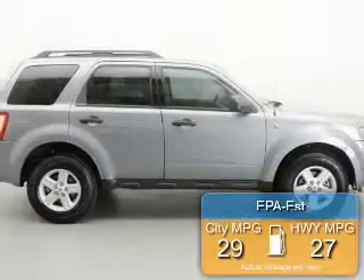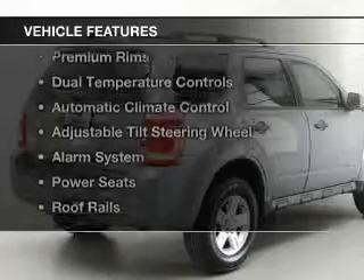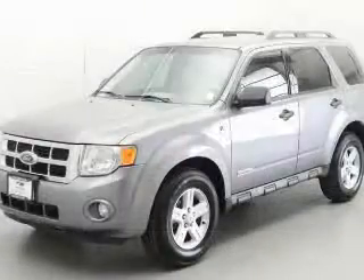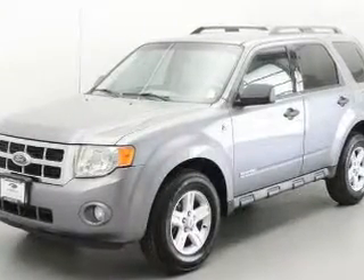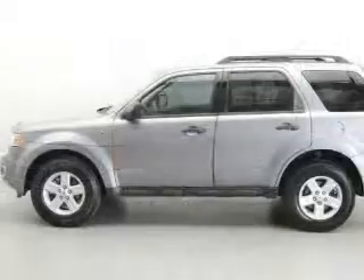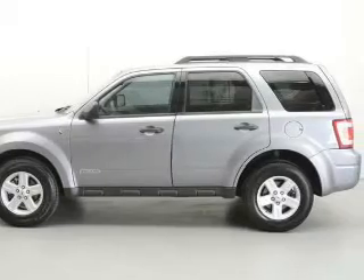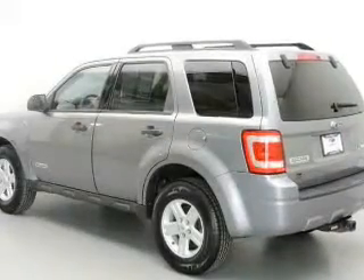Great fuel efficiency saves you money by requiring fewer trips to the gas station. The features include digital audio input, steering wheel controls, a premium sound system, premium rims, dual temperature controls, automatic climate control, an adjustable tilt steering wheel, an alarm system, power seats, and roof rails.